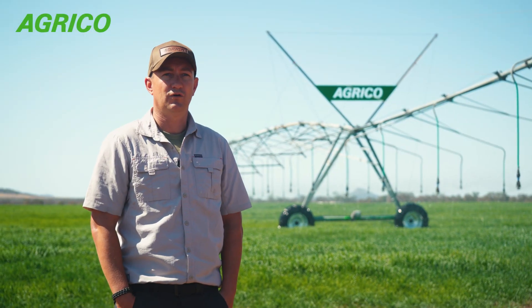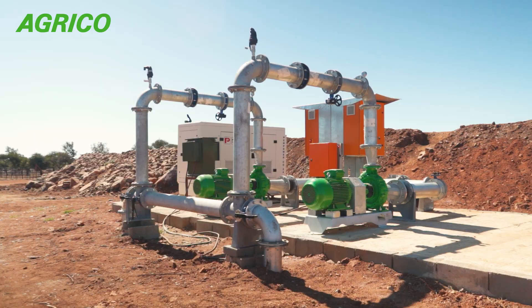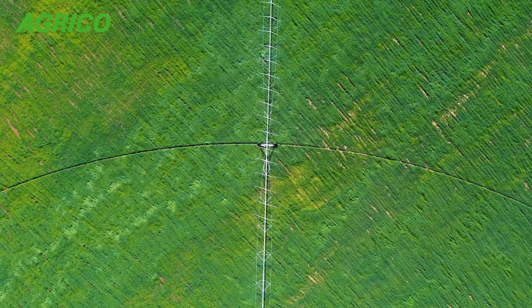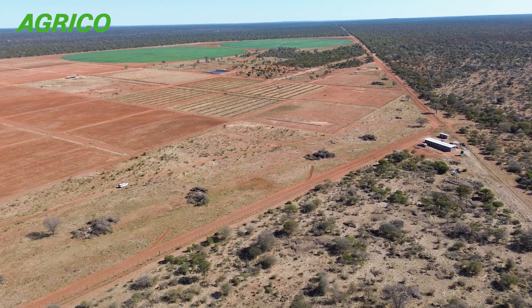We are redoing a lot of what we had put in place to start off with. Everything from our pump stations — we've got Agrico pumps, main lines sourced by Agrico. We've got a mixture of overhead pivots and drip lines. Everything from dam liners — everything's gone through Agrico.